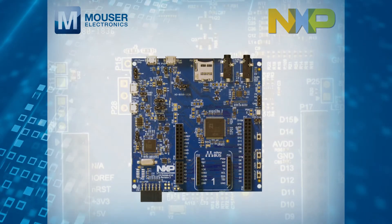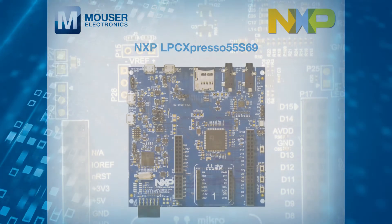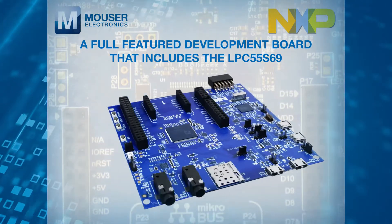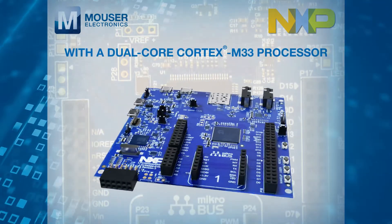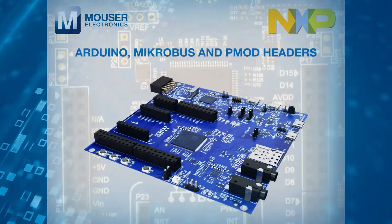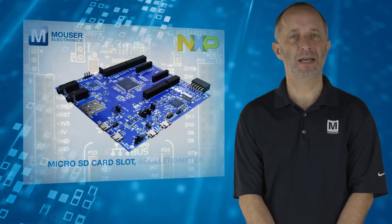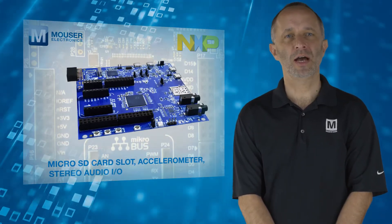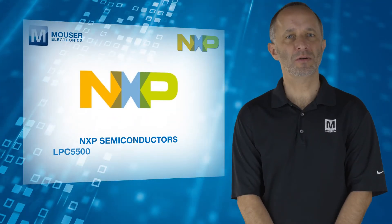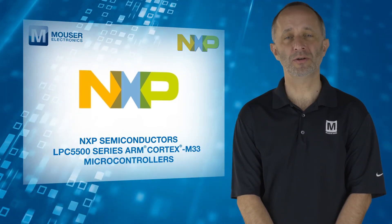Developers can get started using the NXP LPC-Xpresso 55S69, a full-featured development board that includes the LPC-55S69 with a dual-core Cortex-M33 processor, user LEDs and input buttons, and Arduino, mikroBUS and PMOD headers, as well as a microSD card slot, accelerometer, stereo audio I/O and full-speed USB.